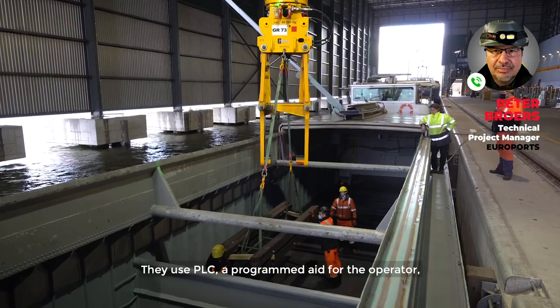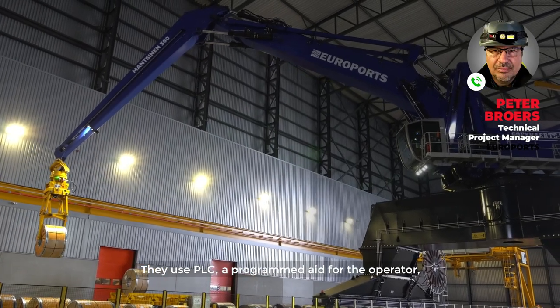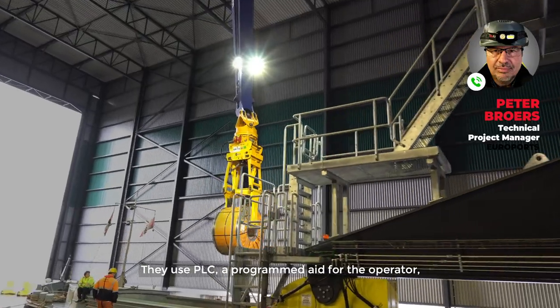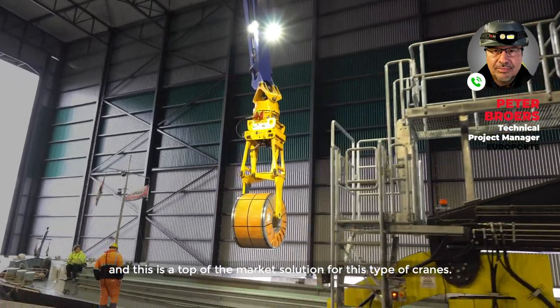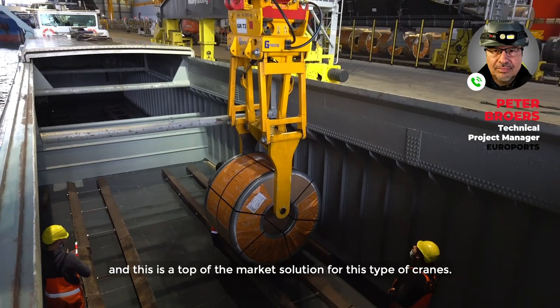They use PLC, they use a kind of programmed aid for the operator, and this is, I think, top leading in the market of this type of cranes.